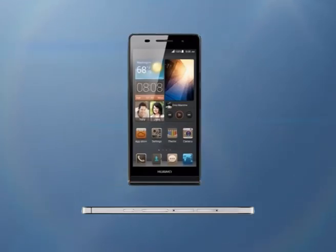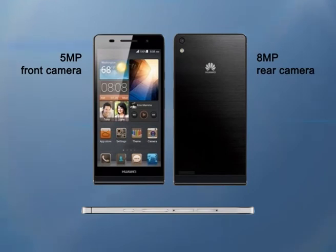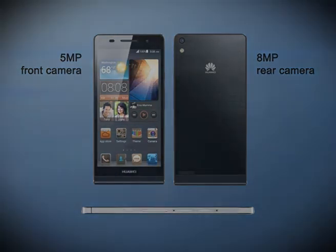The camera department is also identical to the Ascend P6 — you get an 8MP rear and a 5MP front camera. The test device ran on Android Jelly Bean, but Huawei is expected to update the P6s with Android KitKat in January.